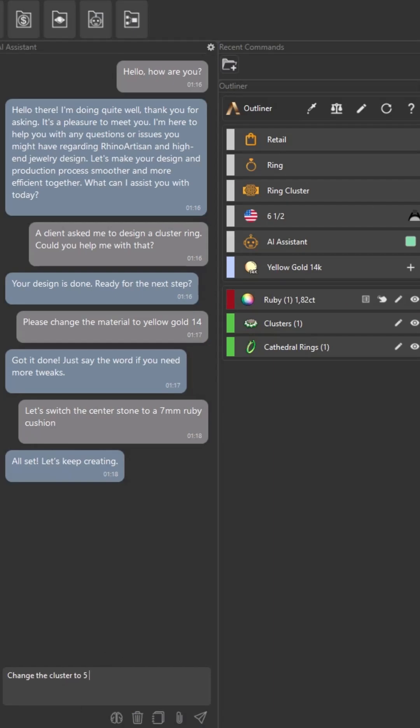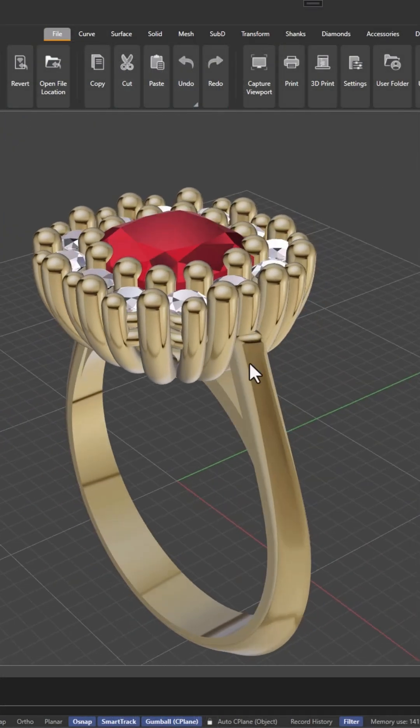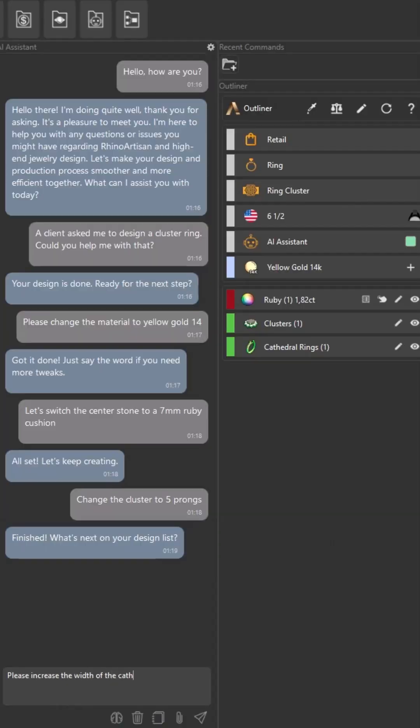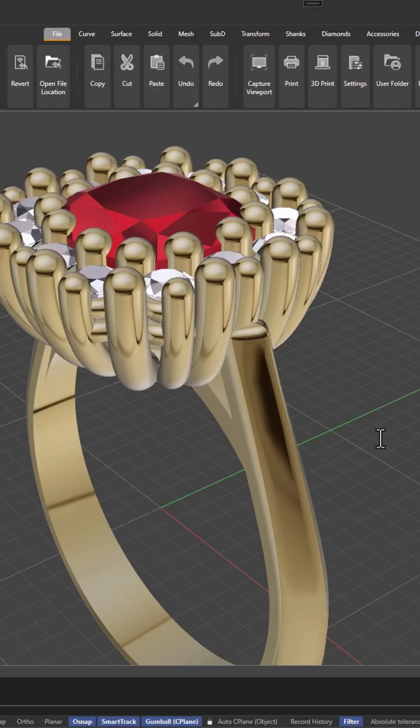Change the cluster to 5 prongs. Finished. What's next on your design list? Please increase the width of the cathedral top profile by 30%. Here you go. What would you like to do next?